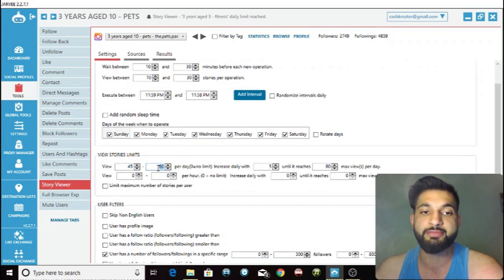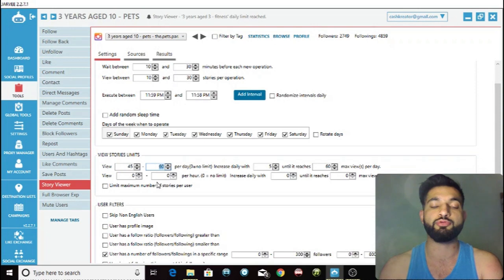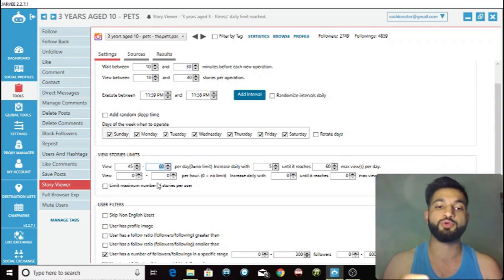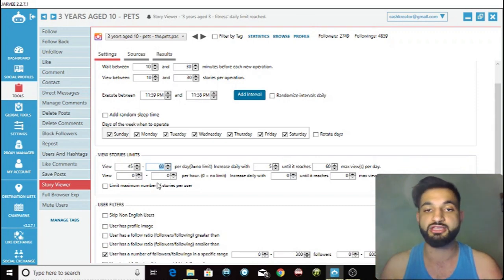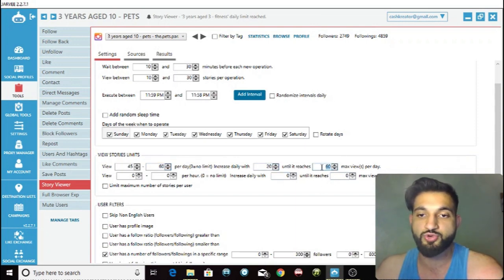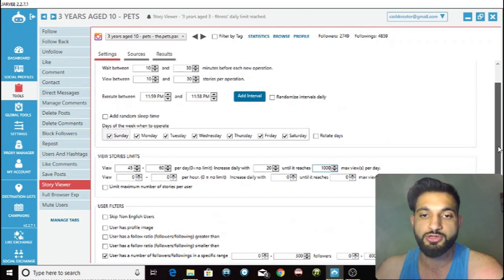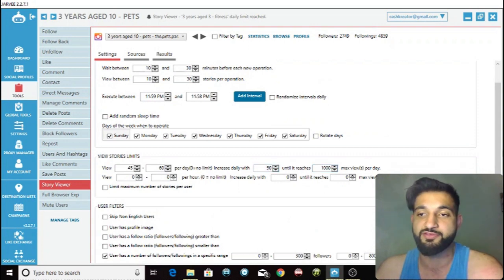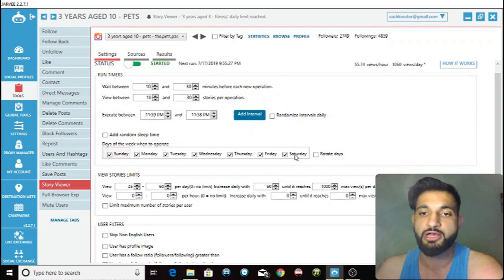Scroll down to the limits — this is incredibly important. You can't just wake up tomorrow and start viewing a thousand stories per day. If you do that, Instagram might suspect you and block or ban you. So what you want to do is start small — view around 45 to 60 per day — and then increase by around 50 per day until you reach a maximum of a thousand per day.